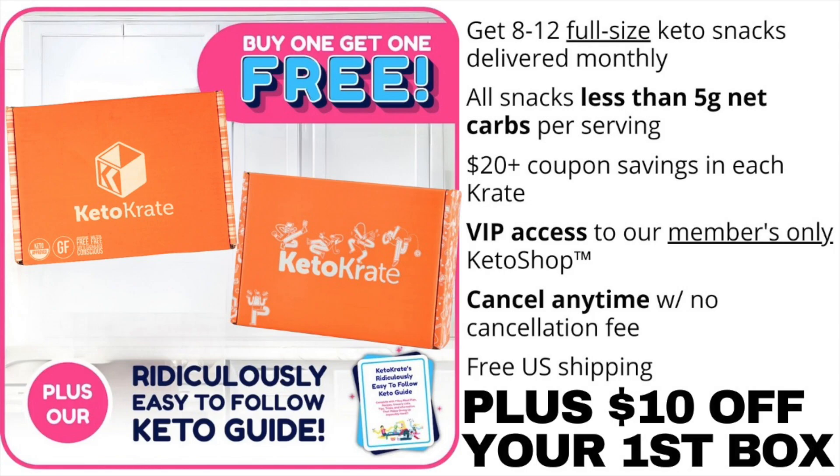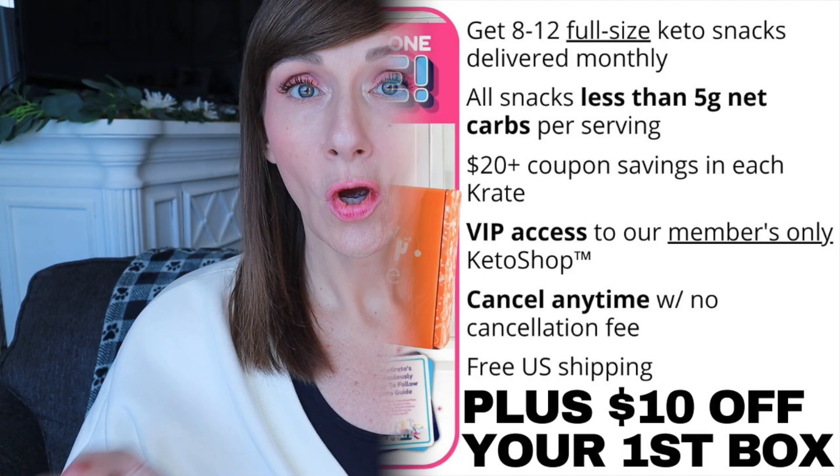Now let me tell you what you can expect when you join the family. It's a monthly subscription box that includes somewhere between 8 and 12 full-size low-carb keto-friendly products. Each one has five net carbs or less per serving — they're gluten-free, aspartame-free, and maltitol-free. You also get access to the members-only keto shop with free shipping in the U.S. Once it arrives, check it out, stock that snack drawer, see how you like it, and if you're not satisfied, you can cancel.